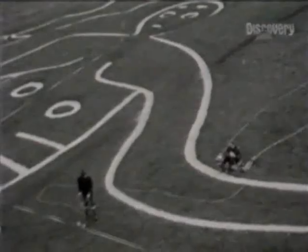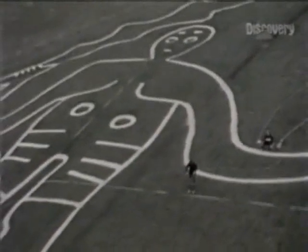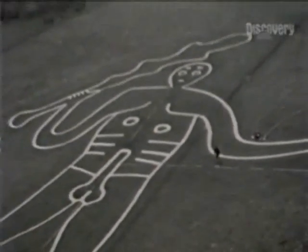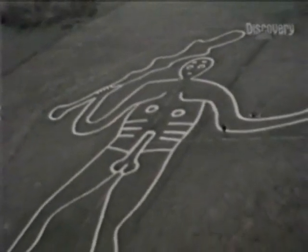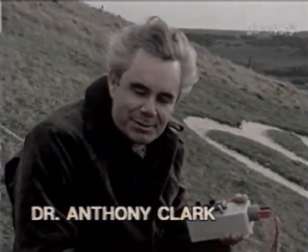Britain's top resistivity surveyor is Dr. Anthony Clark. "We've taken over 5,000 readings on a regular grid at half-metre spacing. What we're going to do is turn those readings into a visual map which will show the outline of anything buried under the grass — we shall probably use a computer to produce that map."